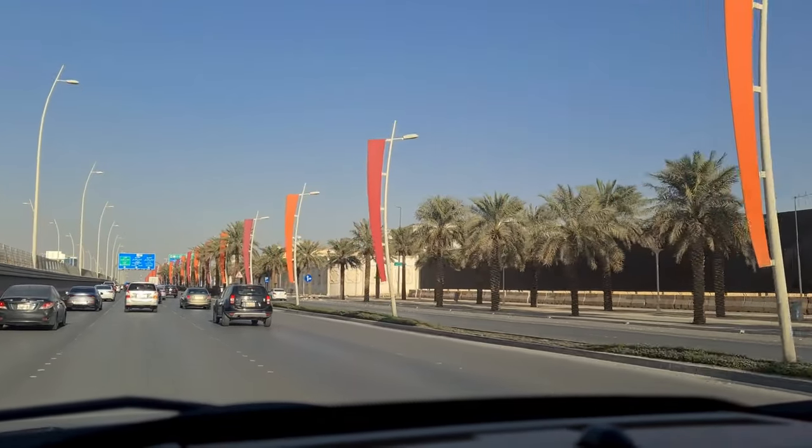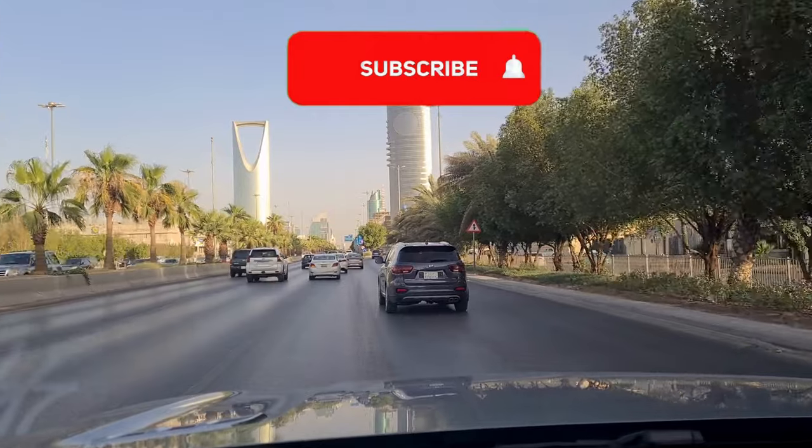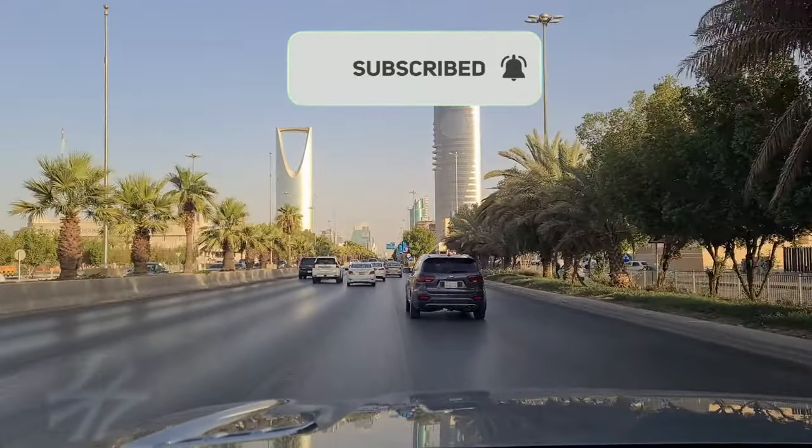Now let's talk about traffic. Traffic in Riyadh is terrible. I think the traffic system works quite well — they do make use of one-way driving as well as freeways, so most driving is at high speeds.